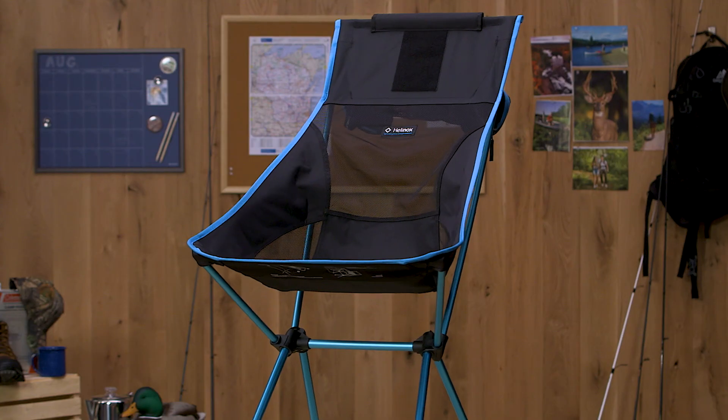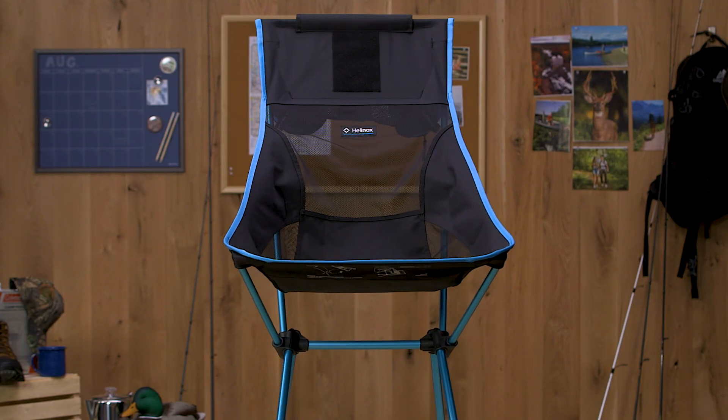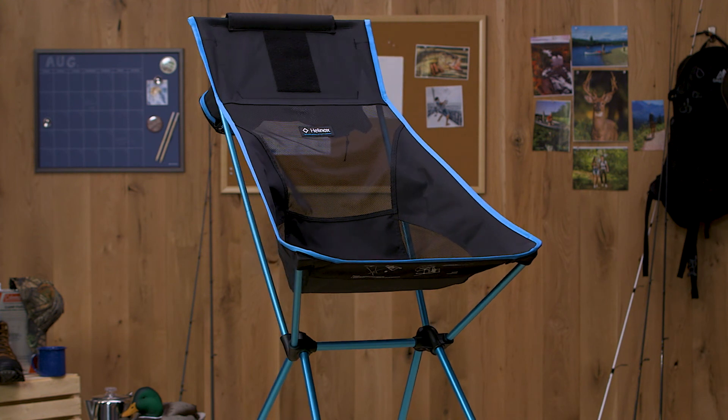Hi everyone, Nick here with Gander Outdoors, and today I have the Big Agnes Sunset Chair. Kick back, relax, and roast some marshmallows over the fire while lounging in your brand new Big Agnes Sunset Chair.